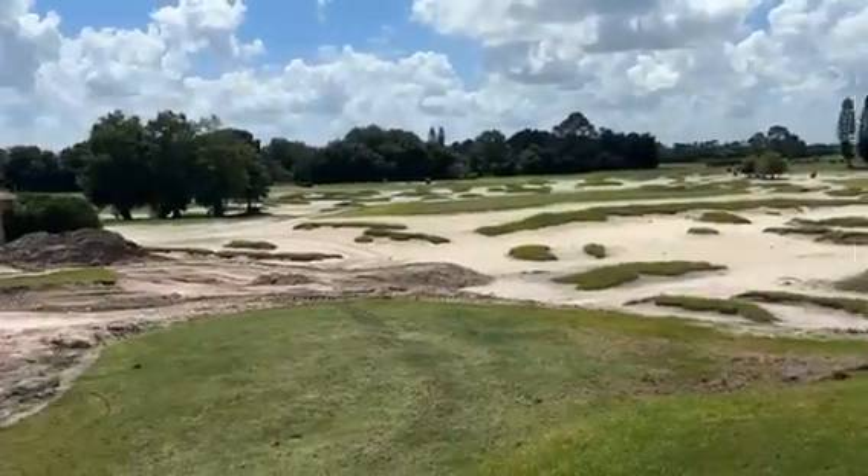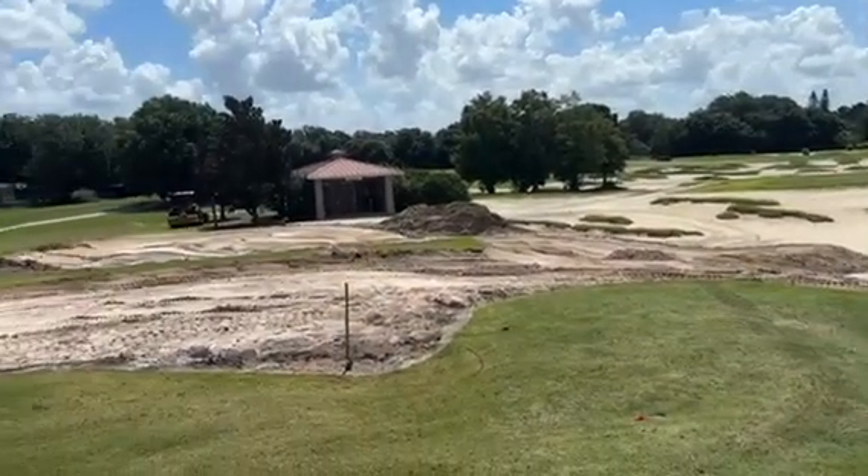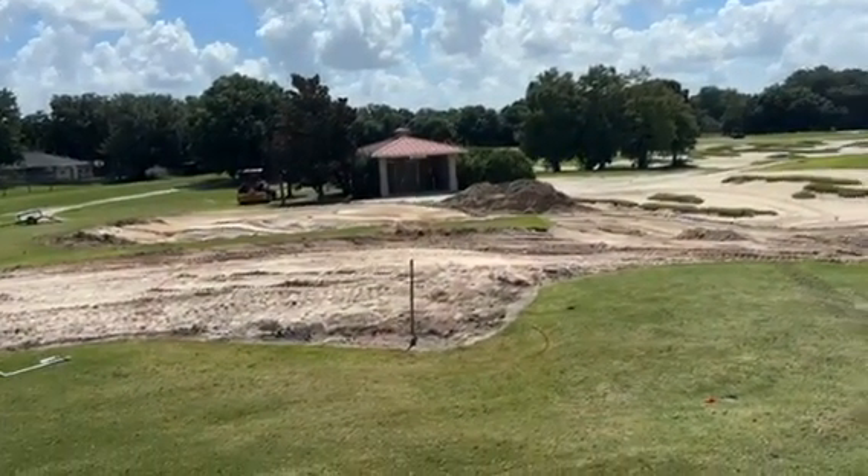So while we were fixing it, we decided let's make it a little nicer too. You're going to have to come out. This is just a hint of what we're doing out here. Royal St. Cloud, we're always making it better. Always.